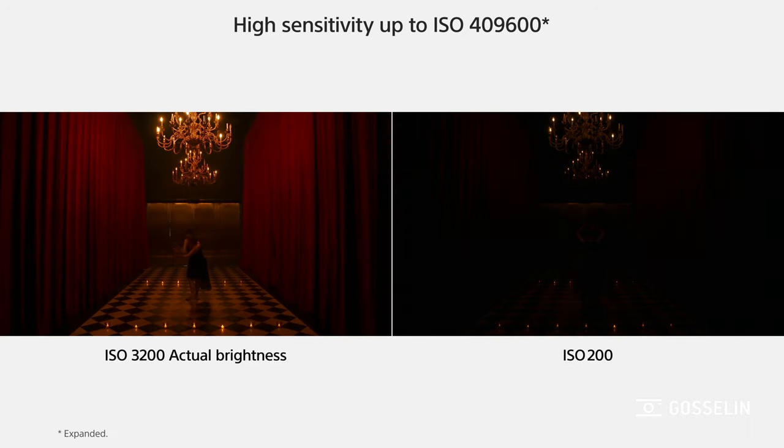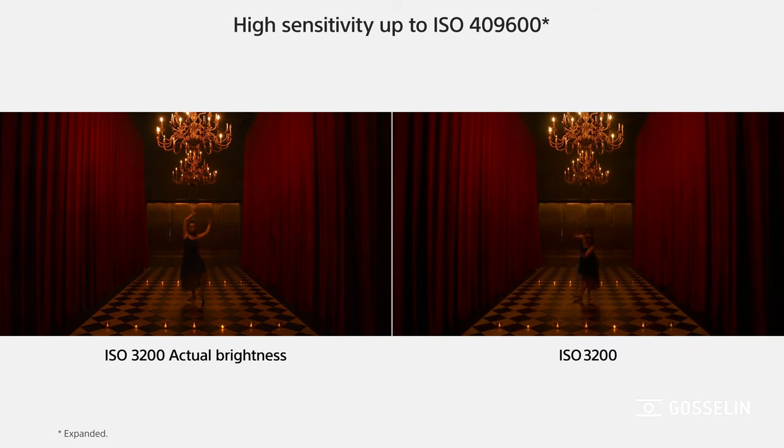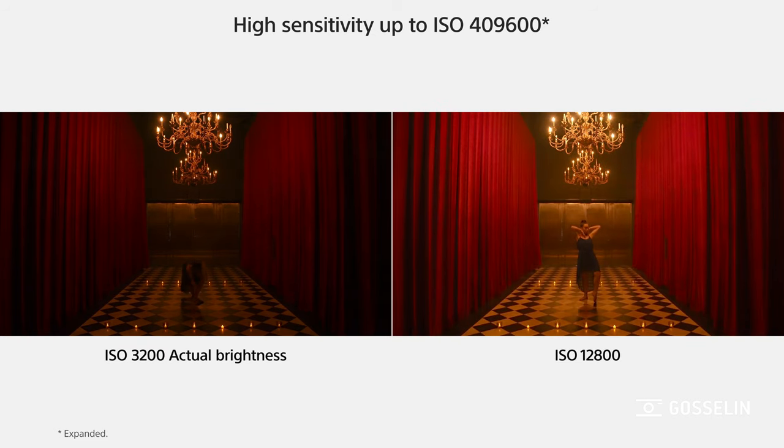Speaking of that new sensor, the low-light capacity of this camera compared to the a7S II or the a7 III is a lot higher. There's a lot less grain. The high ISO limit is still 400,000, but better performance when you compare the same ISO to the previous model.